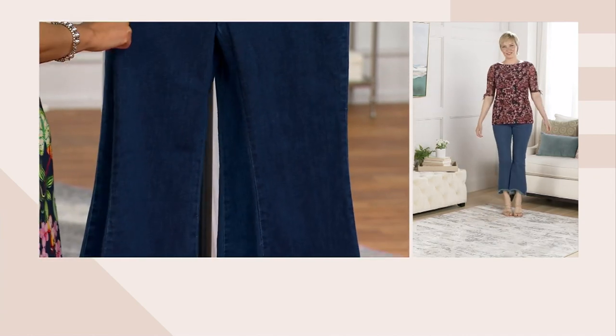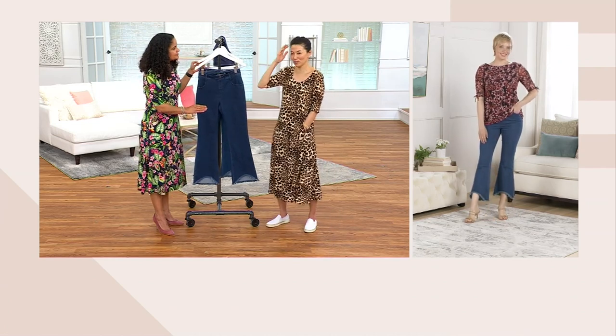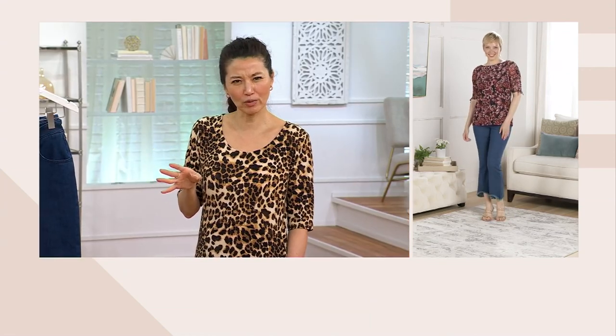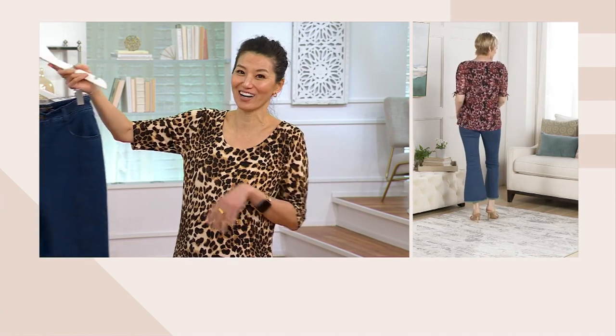We only have 400 each. And when you were talking about how these are designed after really expensive high-end designer jeans, I was looking at the price going, wait a second Ashley — do you know that it's $44.99? I haven't looked at any of that. There's only 400 each.